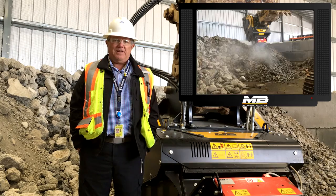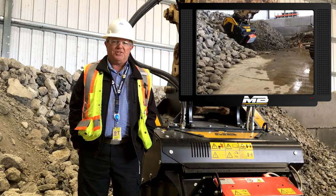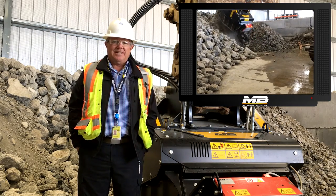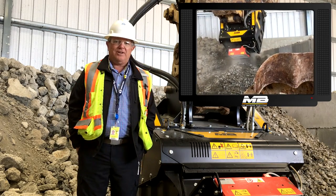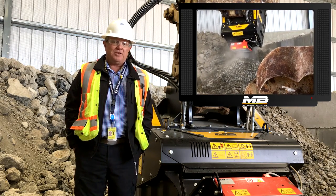And that concrete is going to end up in a rad waste disposal facility in the state of Texas. You can see, I think in the background, you can see how we process the concrete here. We're getting it down below three inch minus.